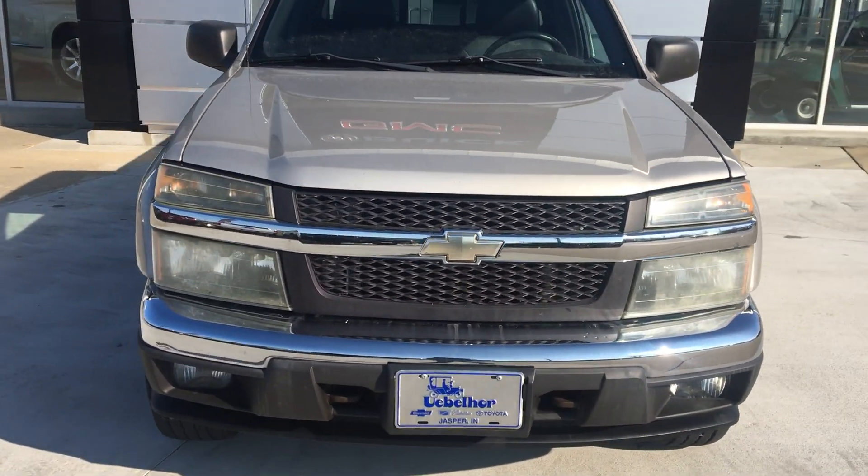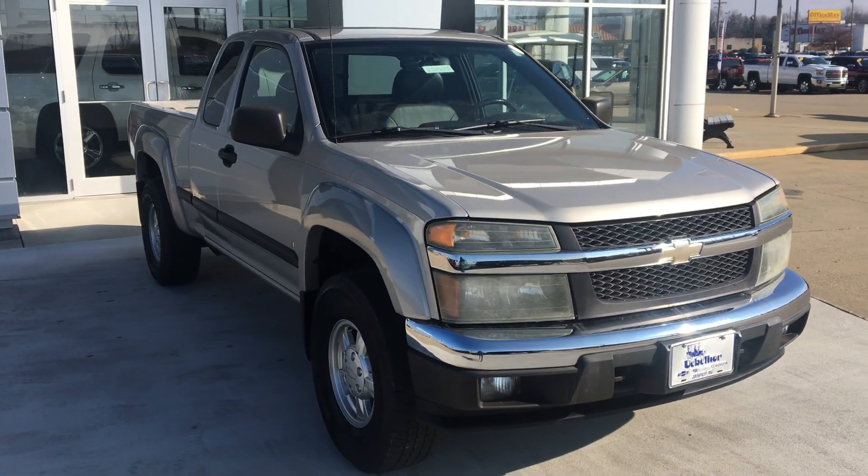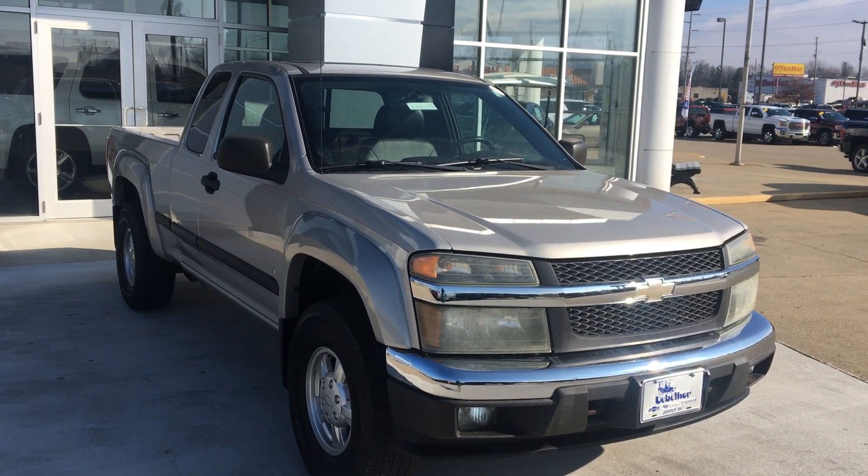This has been a quick look at an 07 Chevy Colorado. If you have questions or you'd like to test drive this vehicle, please call 812-882-5574.